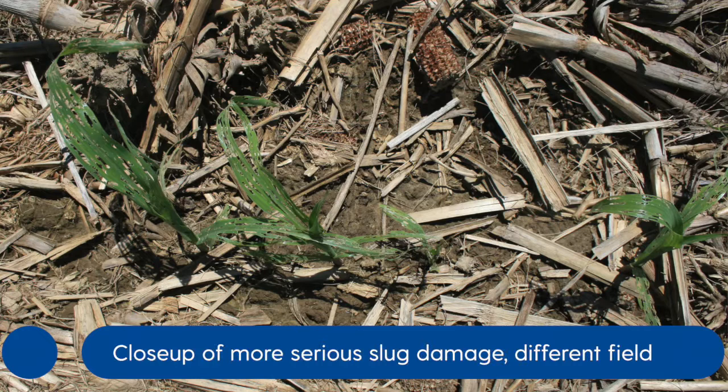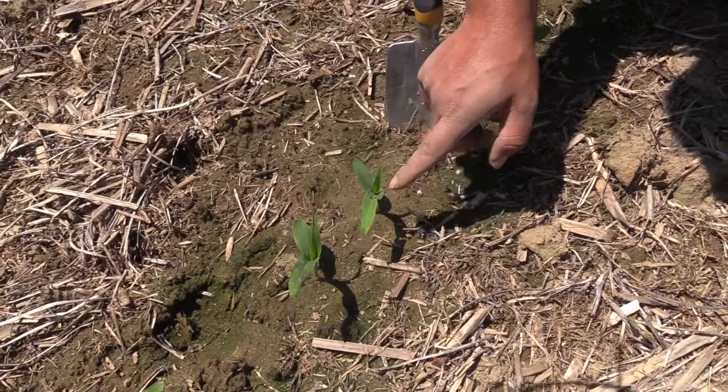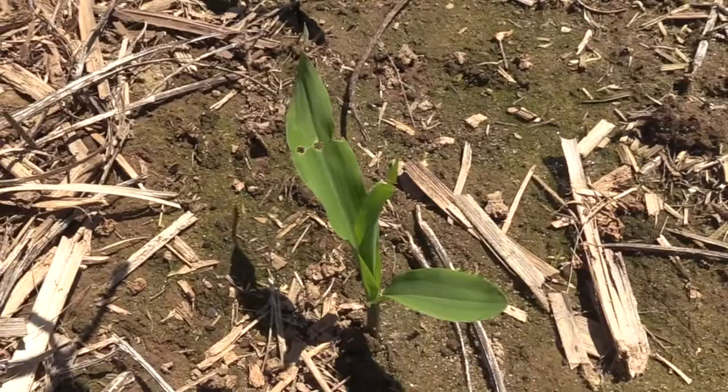This plant here has signs more reminiscent of black cutworm, dingy cutworm, or even early instar armyworm. We've got this row of circular holes. The worms cause this circular hole type feeding injury because as the plant is coming out of the ground the leaves are all coiled up, so a worm will hit it and then it kind of unfolds itself.